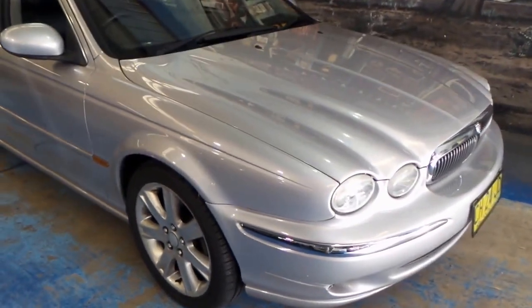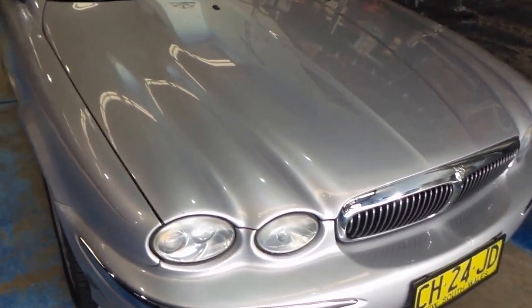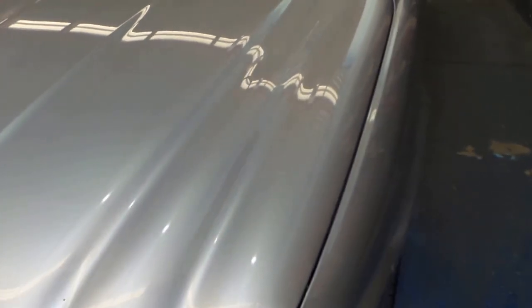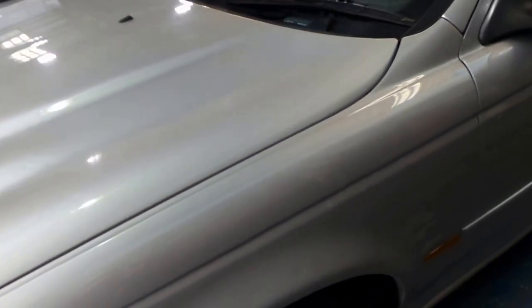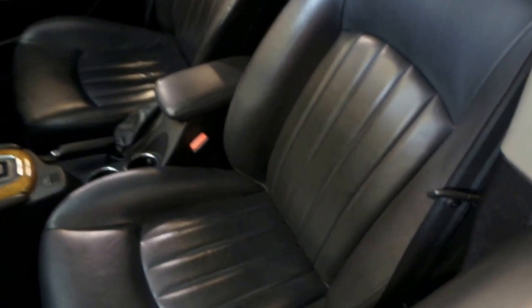Well, a very good afternoon and what a pleasure it is to show you this beautiful Jaguar 2003 X-Type 2.5 litre all-wheel drive sedan — and would you believe 72,000 kilometres. It was traded in in Sydney's eastern suburbs on a brand new car. We bought it via a wholesaler and it's had every single service from brand new done at Trivet Jaguar, which wouldn't be cheap.